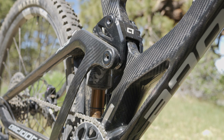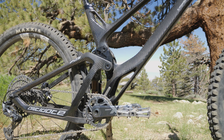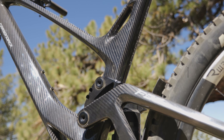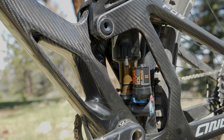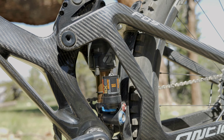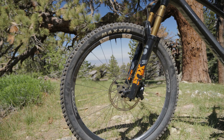The Carbon Jack uses a short-link counter-rotating system with the rear shock fixed to both links. The shock is floating and inverted between both mounting points, which Antidote claims relieves stress and increases small-bump sensitivity. The suspension brand of choice was Fox, with a 160mm Fox 36 Factory fork up front and a Float X2 Factory shock in the back.